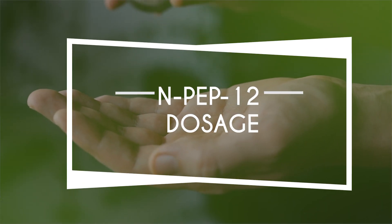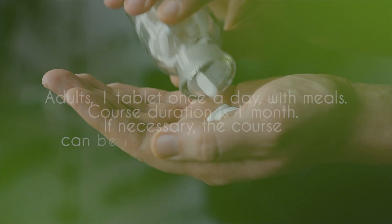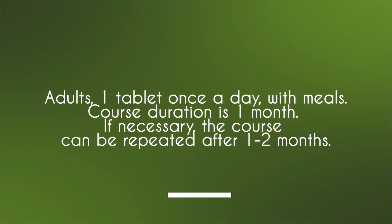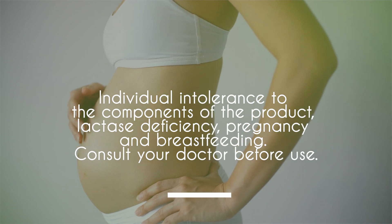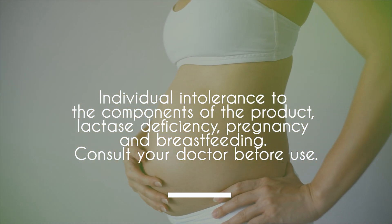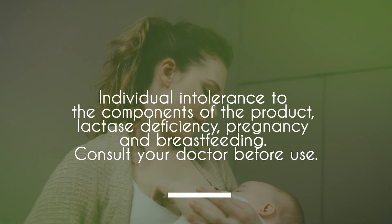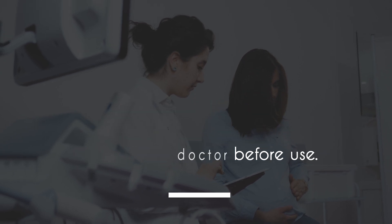In terms of dosage and cycling strategy: adults take one tablet once a day with meals. Course duration is typically one month, but if necessary this course can be repeated after one to two months. There are some contraindications — individuals intolerant to some components such as lactose deficiency, pregnancy, and breastfeeding should reconsider usage. As always, make sure to consult with your doctor before use.